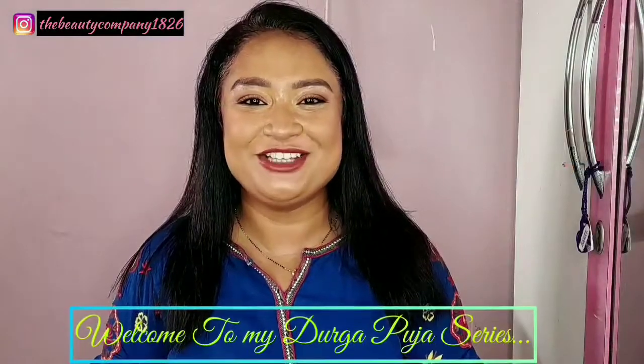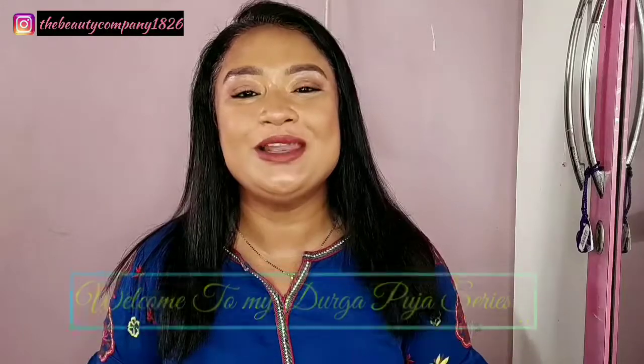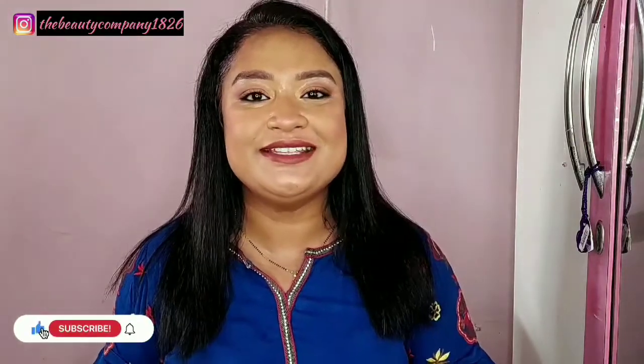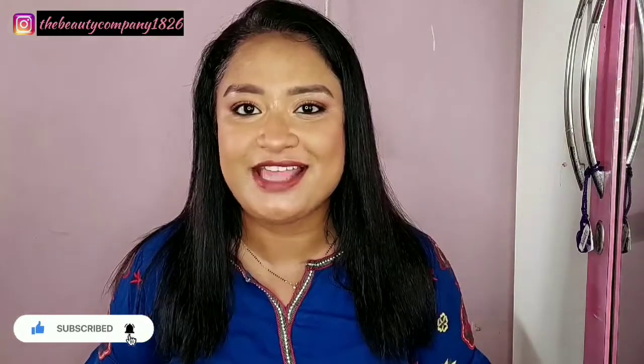Hi everyone, welcome back to my channel The Beauty Company. I hope you all are doing safe and healthy today. I am starting my Durga Puja series and in this series my first video is a haul video which I am very excited to share with you guys. Please stay tuned till the end of this video, and before you go, please take a moment to subscribe to my channel and also like this video.